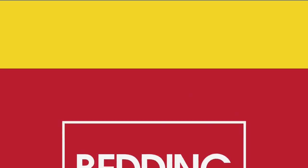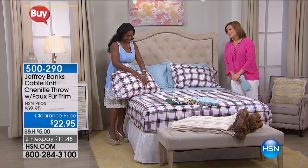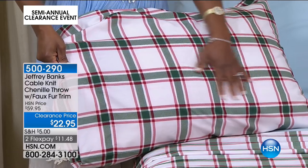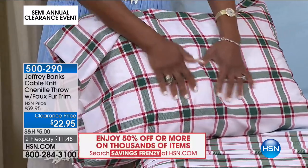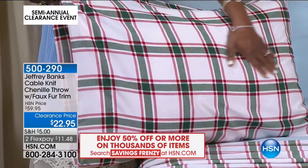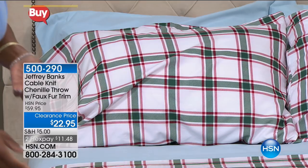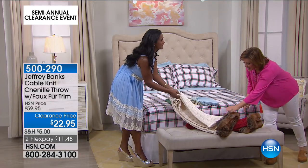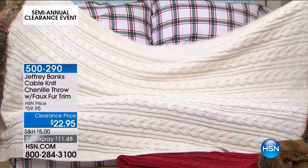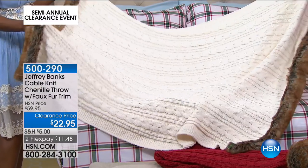Moving on to American designer Jeffrey Banks, who brings unbelievable quality interior design pieces. He's also a menswear designer who translated his Americana vibe and classic plaids into home textiles. Here's the chenille throw — 50 by 60 inches — over 60% off. Look at the weight and quality. You might be wondering why we're showing fur-trimmed items in June, but clearance day is the time to take advantage — it will be winter again before you know it.